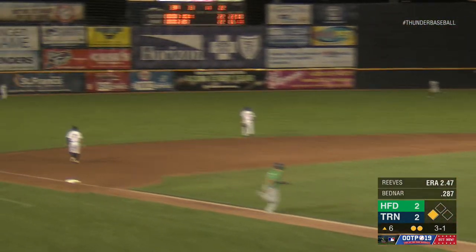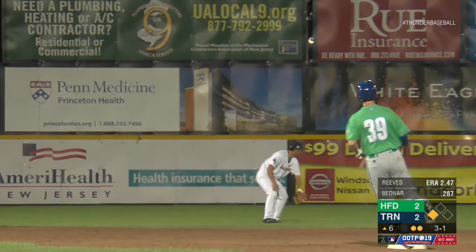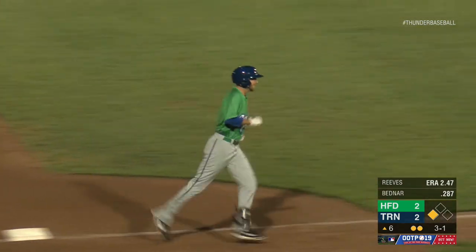Next pitch to Bednar is swung on and hammered to left. Back is Ambergy. He looks up, and it is gone. Two-run home run, Brandon Bednar. It is Bednar's fourth home run with the Hartford Yard Goats, and they have the lead.